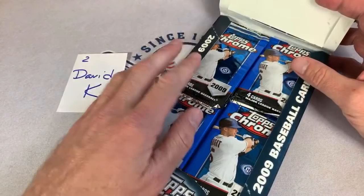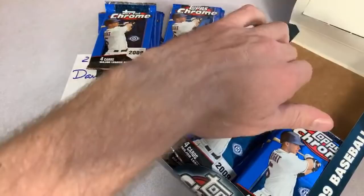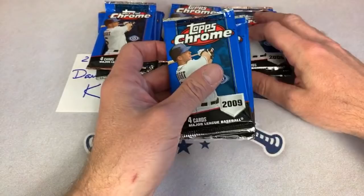Here we go. You've already seen these packs if you watched the preview video. Tyler really liked the optic break — glad you enjoyed that. There are two autographs per box in Chrome, so hopefully we can find some good stuff. Also looking for a base rookie card of Andrew McCutcheon, the 2013 National League MVP.